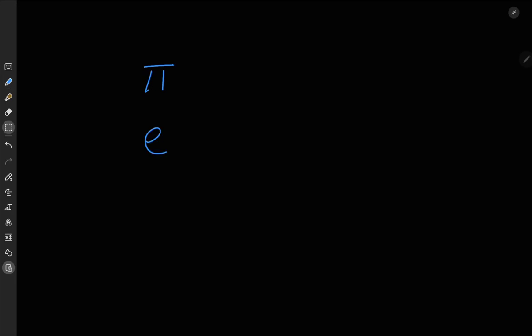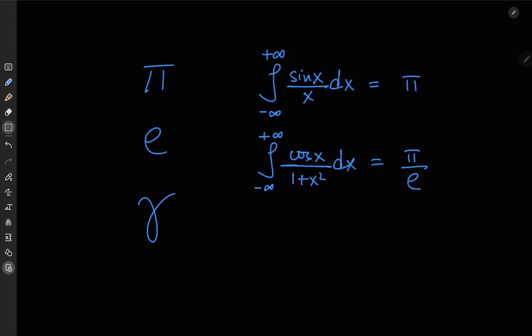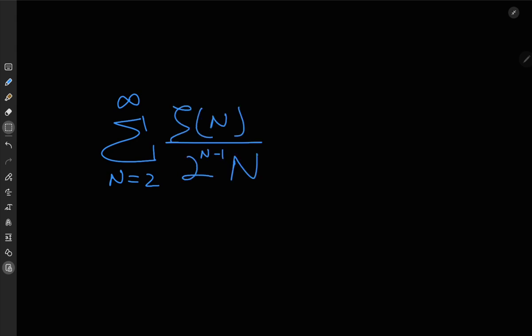Pi, e, and the Euler-Mascheroni constant gamma — three numbers loved by math nerds. Being an integrals guy, I've solved some cool-looking integrals resulting in these important constants, like the ones in front of you. It's really nice to see pi and gamma together in that last integral, as it is to see pi and e as two favorite transcendentals in the form of a ratio. I also found this really cool infinite series that ties all three together, and the fact that the left-hand side has the Riemann zeta function makes it look like the most epic calculus result I've ever seen.